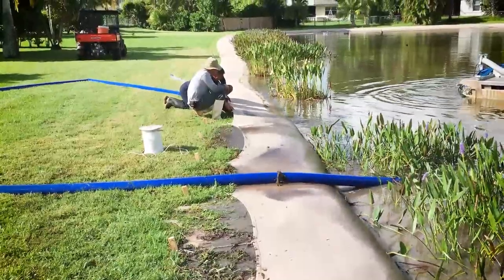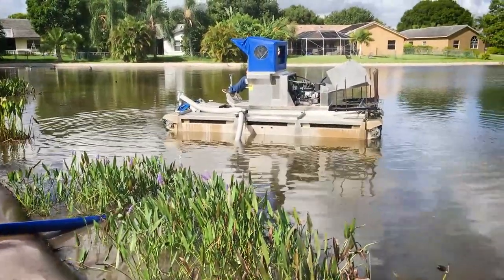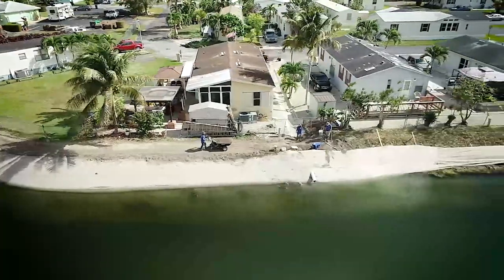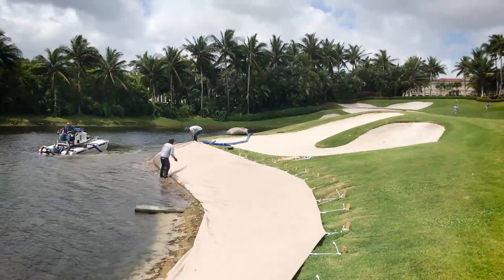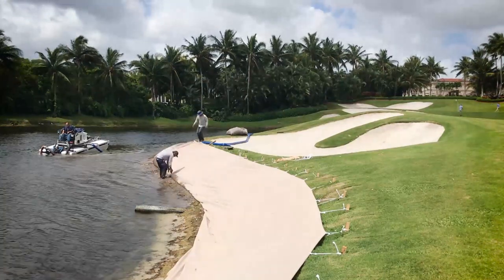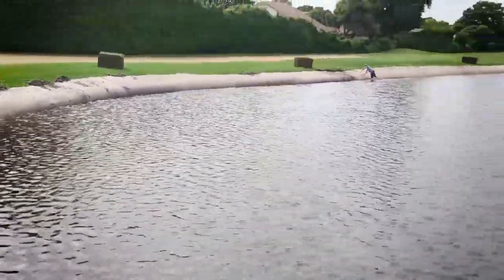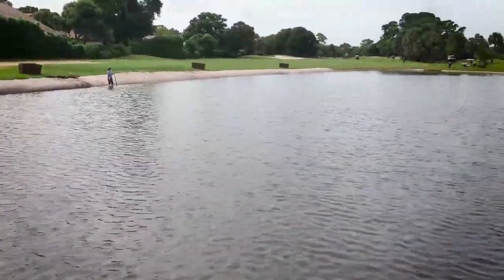Through Solitude's partnership with Sox Erosion Solutions, our team is experienced in implementing a premium, long-lasting solution for lakes and ponds suffering from erosion damage. The patented Sox system serves as an effective, eco-friendly option to repair erosion damage, halt future deterioration, and create a natural living shoreline, all while reclaiming lost land and improving property value.